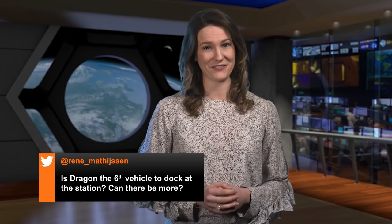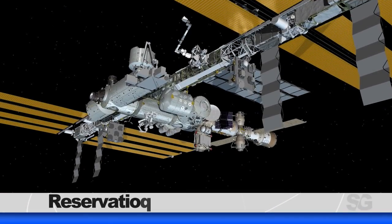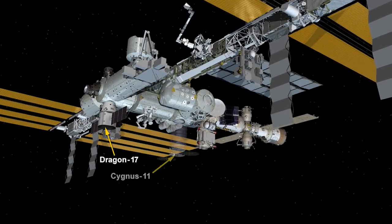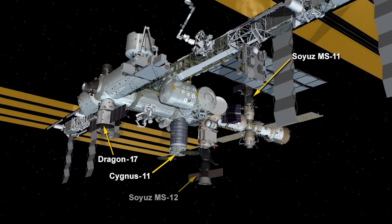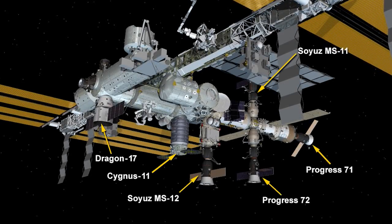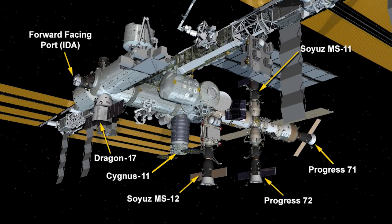This week's question comes from Renee, who asks if Dragon is the sixth vehicle to dock at the space station and if there's room for any more. As a matter of fact, there is. On Monday, Dragon became the sixth vehicle currently docked to the station, joining Cygnus 11, Soyuz 11 and 12, and Progress 71 and 72. One more parking spot will be available for commercial crew vehicles Starliner and Crew Dragon on the forward-facing port, where the Space Shuttle docked before. Keep sending in your questions using the hashtag AskNASA.